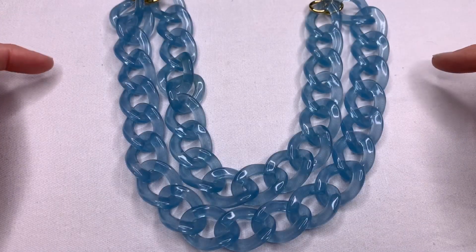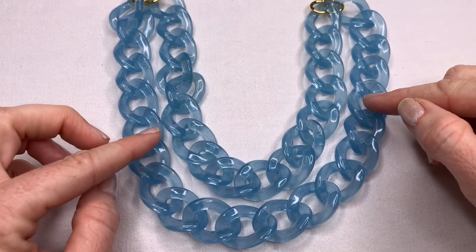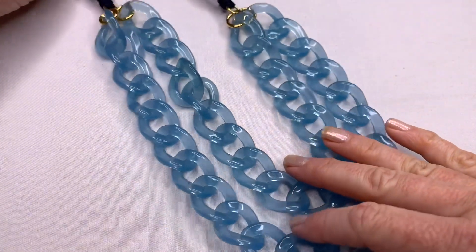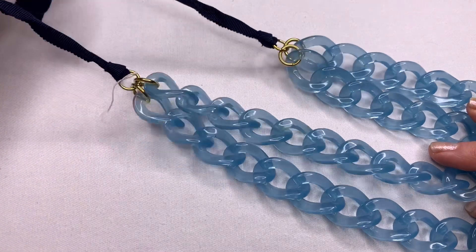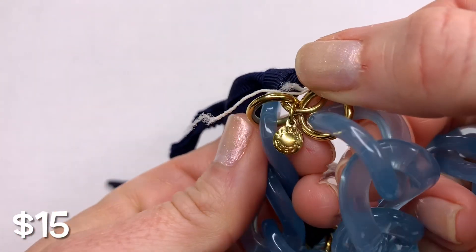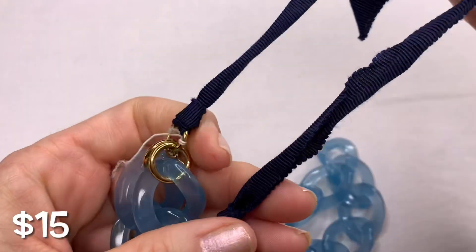Here we have another J.Crew necklace. This one has acrylic links and is double strand. I actually just sold a similar J.Crew necklace — one strand with a chunkier acrylic link — for around $32. This one is a pretty blue, almost baby blue color. There's still a piece of a tag on it. There's the J.Crew tag. The gold is in really good condition, and the ribbon here is where you tie it — you can untie it and make it any length you want.